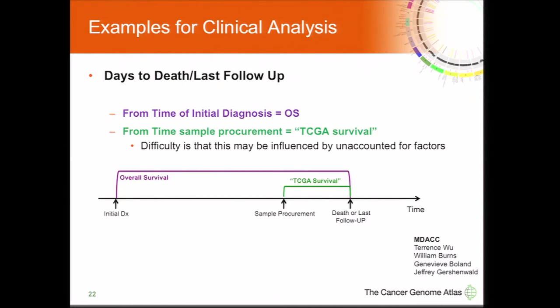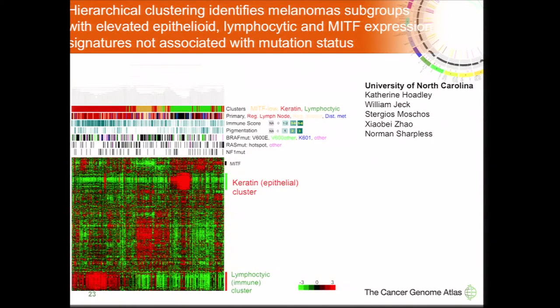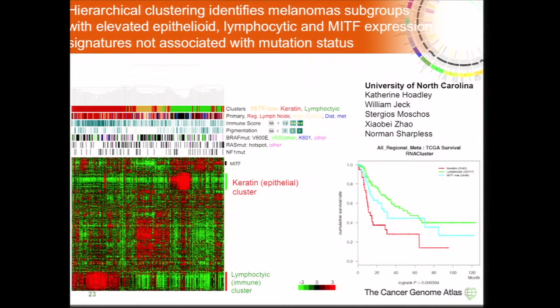One unique aspect of the TCGA project is our survival analysis. Because we are acquiring the metastatic sample rather than the primary, we do both overall survival and a TCGA survival measured from when the sample was procured to days to last follow-up or death. Our RNA clustering analysis identified three subgroups, often reflecting the sample site of procurement. We identified a lymphocytic immune signature subgroup enriched in regional lymph nodes, a keratin or epithelial cluster enriched in primary samples, and a subgroup distinguished by low MITF and low MITF signaling. The high lymphocytic immune group had the best survival, consistent with other studies across tumor types.